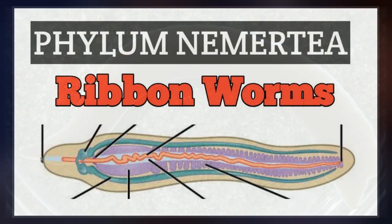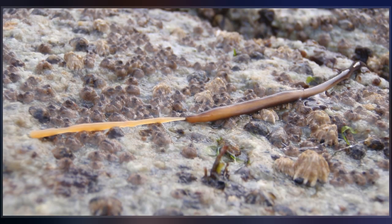A few species with stubby bodies filter feed and have suckers at the front and back ends, with which they attach to a host. The brain is a ring of four ganglia, positioned around the Rynchoccal near its front end.